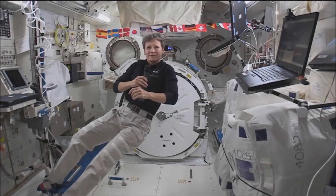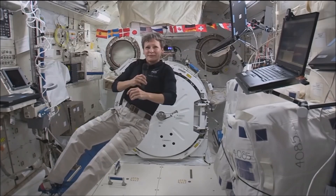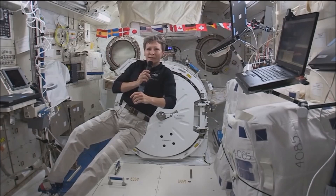Station, this is Chris Earl with KCRG-TV in Cedar Rapids. How do you hear us? I have you loud and clear, Chris.